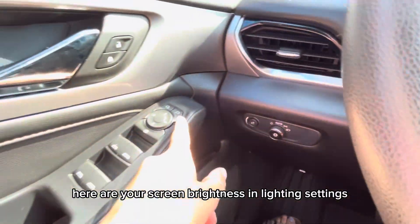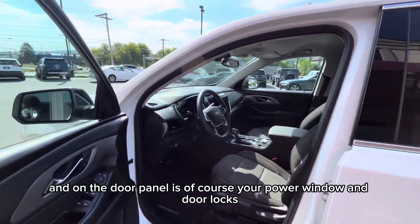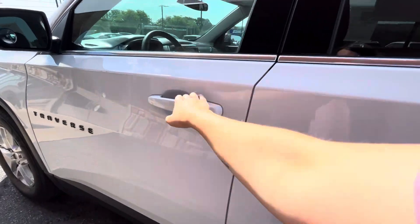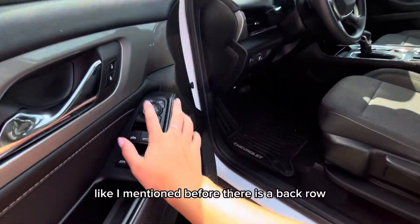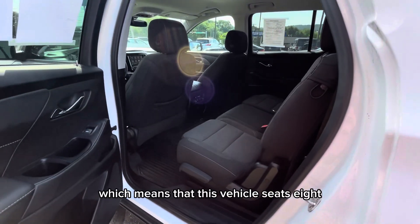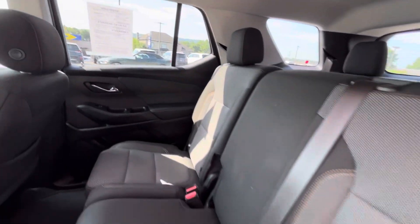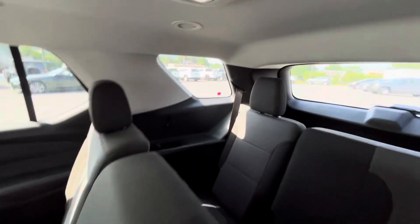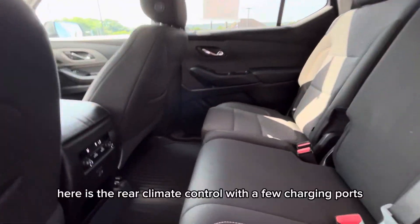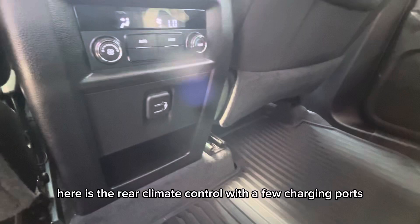Here are your screen brightness and lighting settings, and on the door panel is your power window and door locks. Now let's check out the back seats. Here is the rear climate control, which means that this vehicle seats 8, with a few charging ports back here as well.